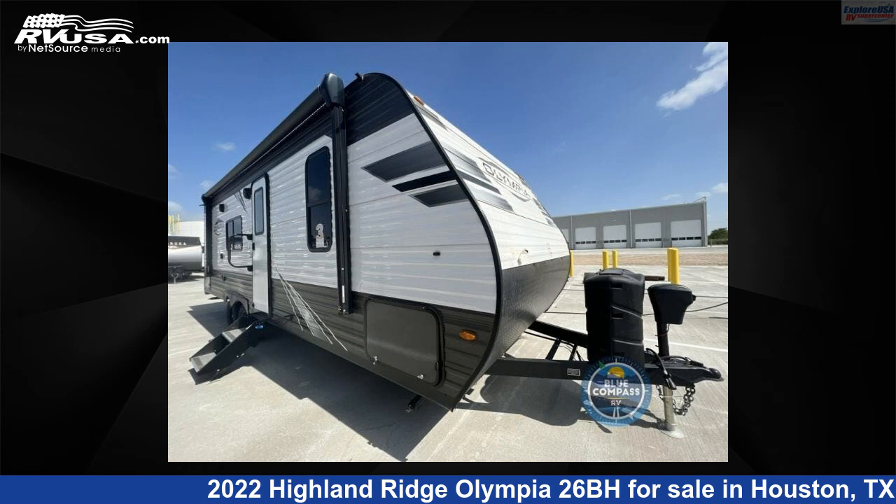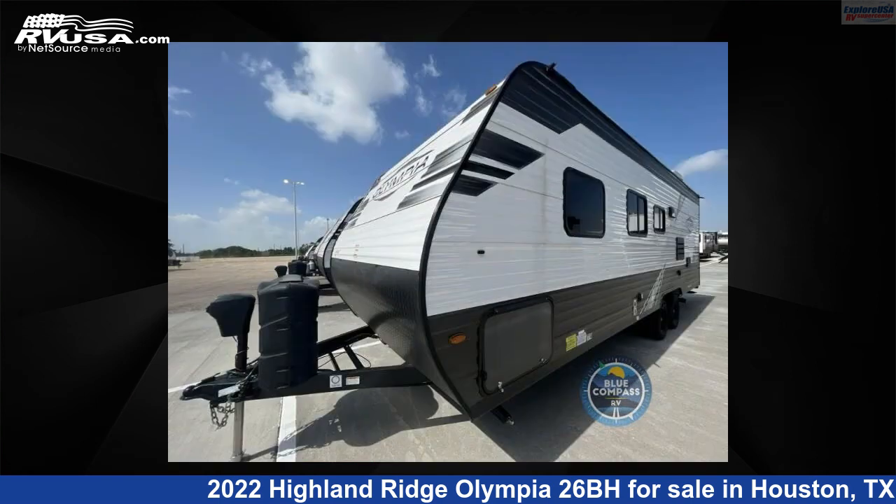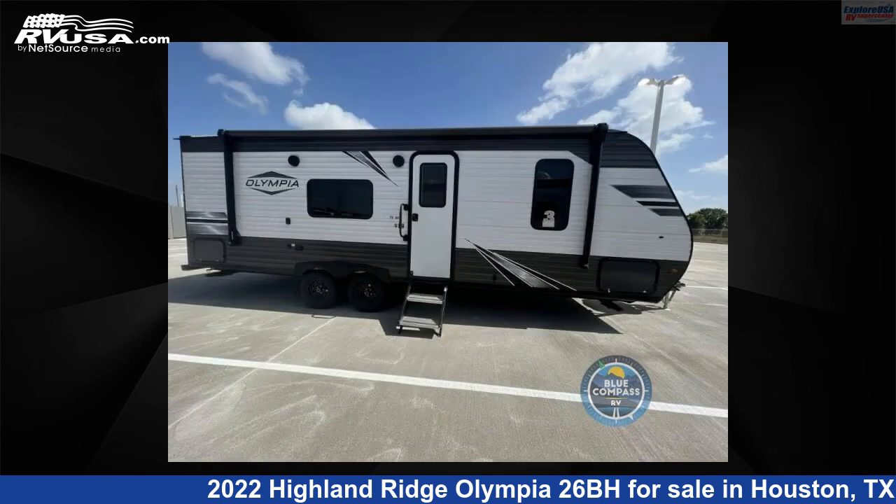This 2022 Highland Ridge Olympia 26BH is a travel trailer RV. It is located in Houston, Texas 77511 and is offered for sale by Explore USA RV Supercenter, Houston. This new Highland Ridge is 29 feet 0 inches in length and features a standard interior, sleeps 8.